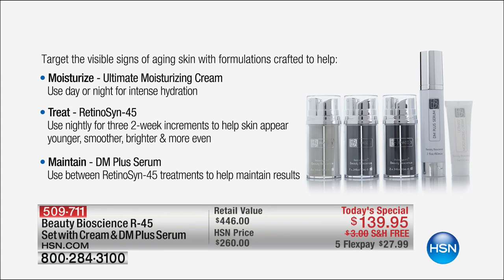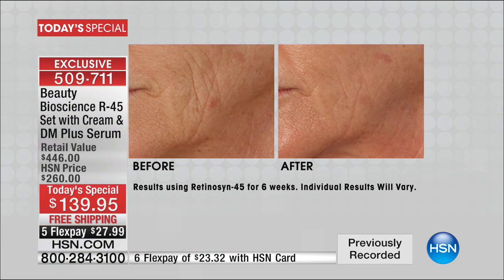You only use it twice a year. It's a 45-day treatment. You'll use phase one for two weeks, phase two for two weeks, and phase three for two weeks. Put it away, bring it back out again in six months. Your skin will never plateau. If you've seen results like this with whatever skincare you're currently using, by all means continue. But if you're like the millions of women who have struggled and said nothing works, this never lets your skin plateau.